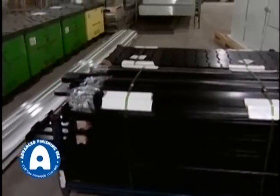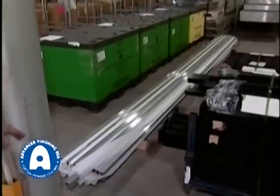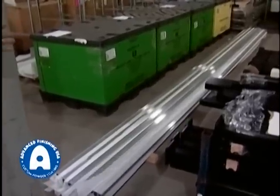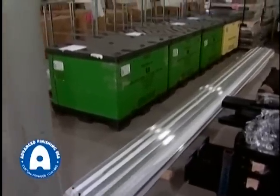This order happens to be black. These are longer parts to give you an idea of some of the length we can run on our line — extrusions up to 20 feet long, which we run on a daily basis.